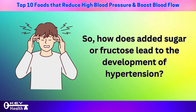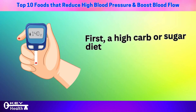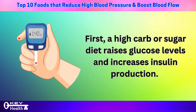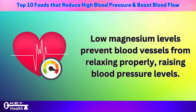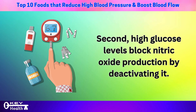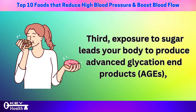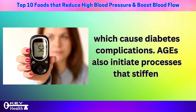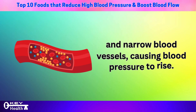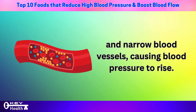How does added sugar or fructose lead to hypertension? First, a high-carb or sugar diet raises glucose levels and increases insulin production. Excess insulin can lead to insulin resistance, causing your body to excrete more magnesium through urine. Low magnesium levels prevent blood vessels from relaxing properly, raising blood pressure. Second, high glucose levels block nitric oxide production by deactivating it. Third, exposure to sugar leads your body to produce advanced glycation end products (AGEs), which cause diabetes complications. AGEs also initiate processes that stiffen and narrow blood vessels, causing blood pressure to rise.